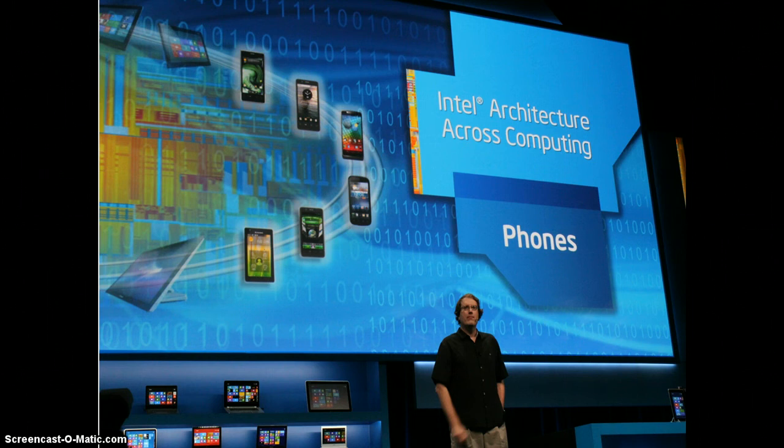4th generation Intel Core processors aren't on their way immediately, but at this year's CES, Intel was ready to demonstrate how its Haswell code-named chips will make Windows 8 devices of tomorrow even thinner and smaller than now. 4th generation Intel processors will require touch,